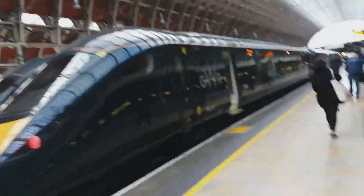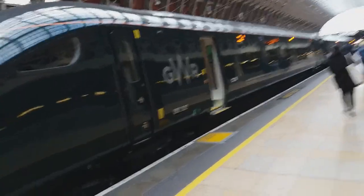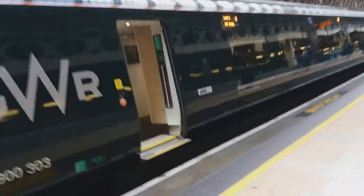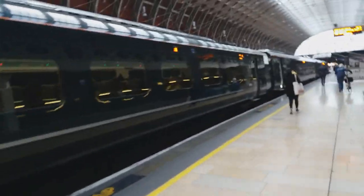It is the new IET train and it's really fresh — I think it was made a few weeks ago, one of the newest ones. This one came out of Cardiff this morning and this is the one which will take me to Reading. It looks really nice actually from the inside, nice and jazzy. My coach number — let's get on the train.